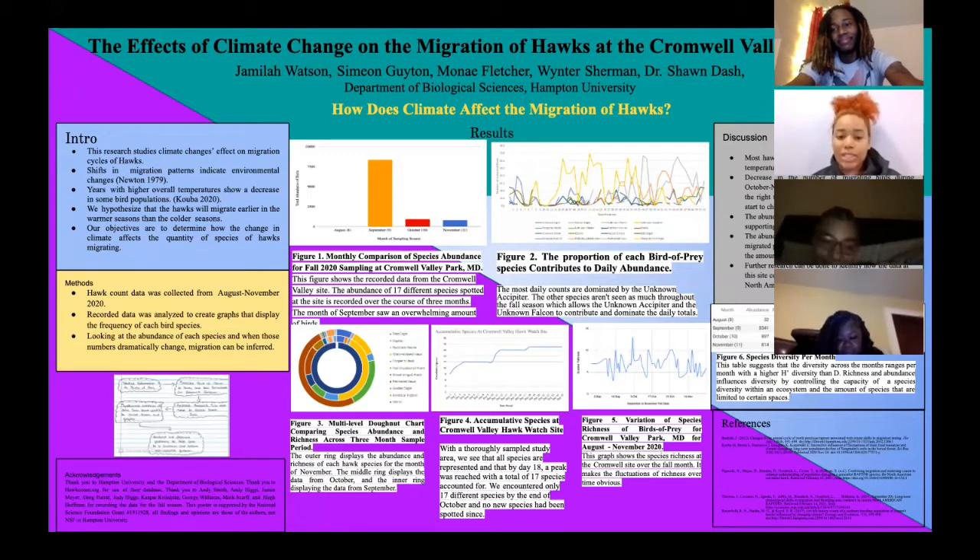Figure 4 shows the species abundance or species types increasing all the way up until the 17th day, which is the last increase. So within the first 25 days of our site, all different species that we will have at the site have come in. For figure 5, it's the variation of species richness for birds of prey at the site, and it shows the fluctuations of the species throughout the whole fall season. It is very clear that in October we see the highest spike, and then towards the end it decreases off, which is when the birds tend to migrate out of the site.